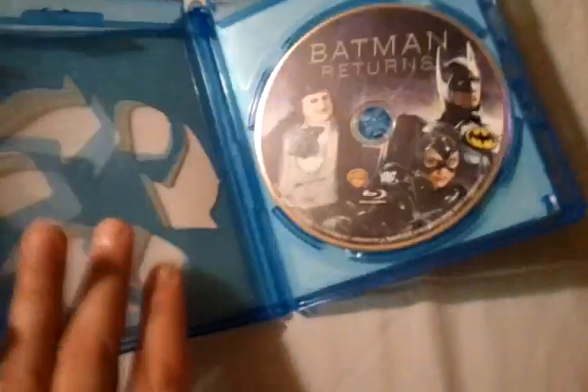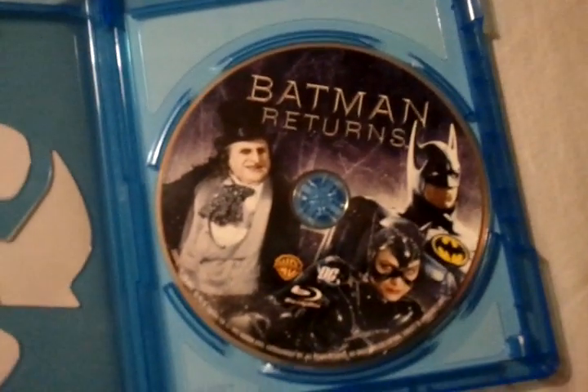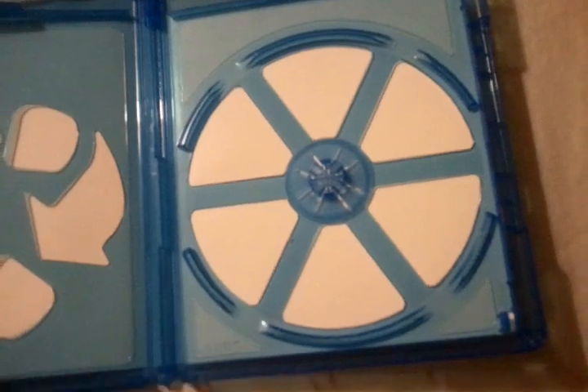Let's take a look inside. One of those simple eco cases with nice artwork on the disc, which includes three of the main characters. Underneath it is just a simple continuation of that eco case.